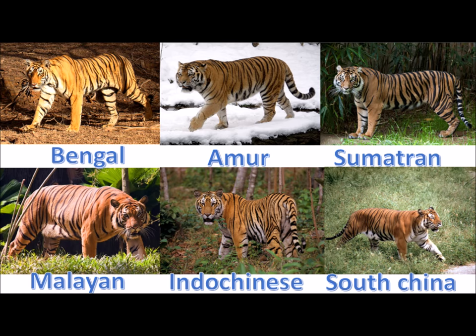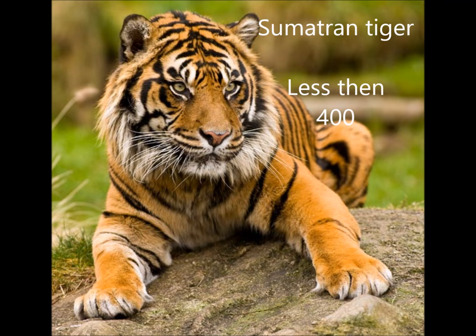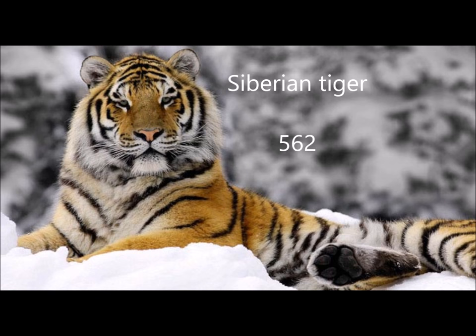The smallest of them is the Sumatran tiger. They're obviously found on the island of Sumatra and there are less than 400 left. The biggest of the tigers and the whole cat family are the Siberian tigers. These guys are found in the snowy forests of Siberia and there are 562 left.